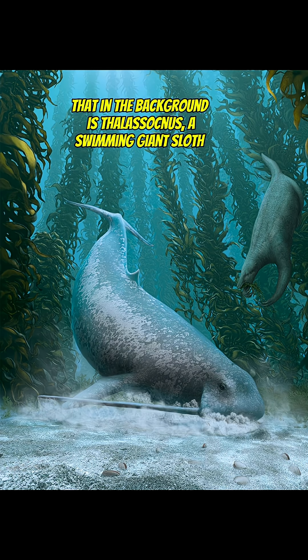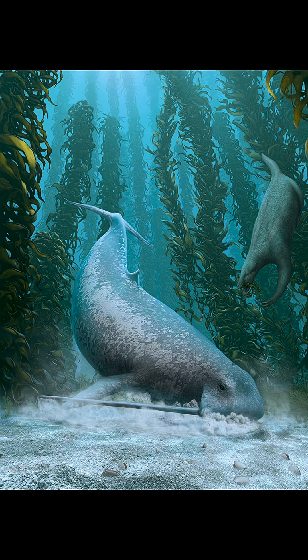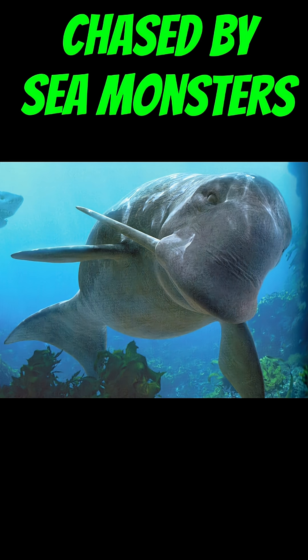It likely went extinct due to environmental shifts, and was first described in 1993. The only media appearance I know of is in the documentary Chased by Sea Monsters, which is actually how I learned about the creature.